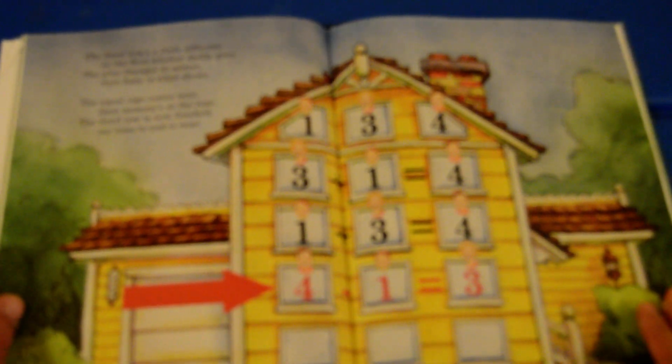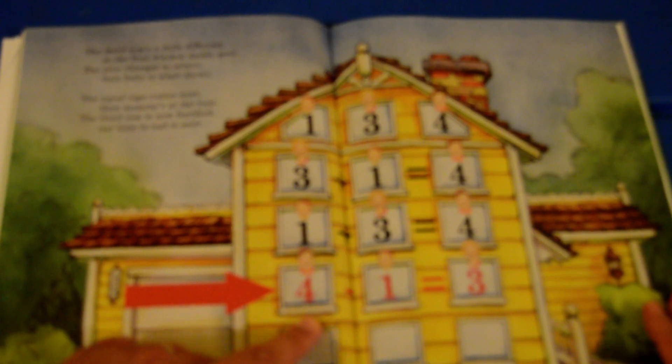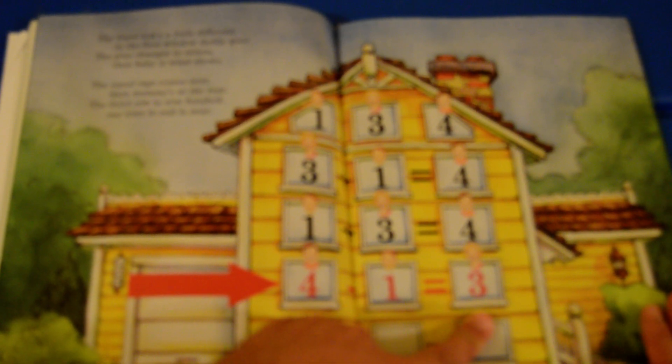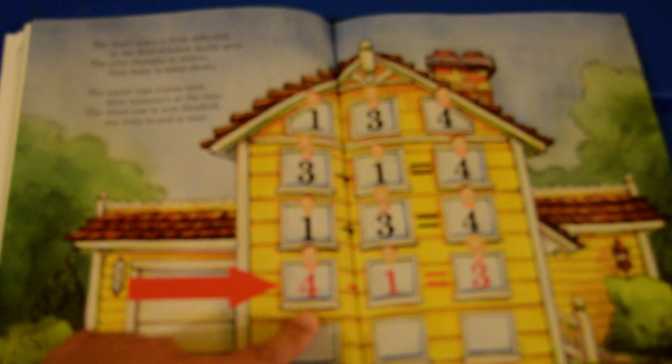The third row is a little different. In the first window, daddy goes. Then the plus changes to a minus. Then baby is what shows. The equal sign comes next, then mommy is at the rear. The third row is now finished. So you see daddy was in the last window, and now he's in the first. Remember the daddy number — the big one — can only go in the last window or the first one.